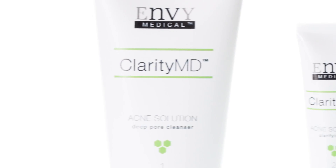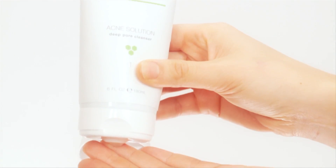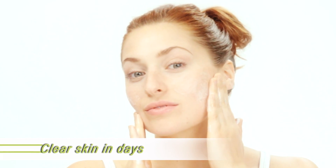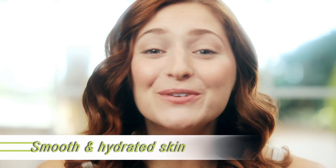Introducing Clarity MD from Envy Medical. Unlike other over-the-counter or even prescription acne treatments, Clarity MD clears acne fast with noticeable clearance in days, not weeks. And it does it without collateral damage to the surrounding skin — that means no scaling, no drying, no burning, and no stinging.